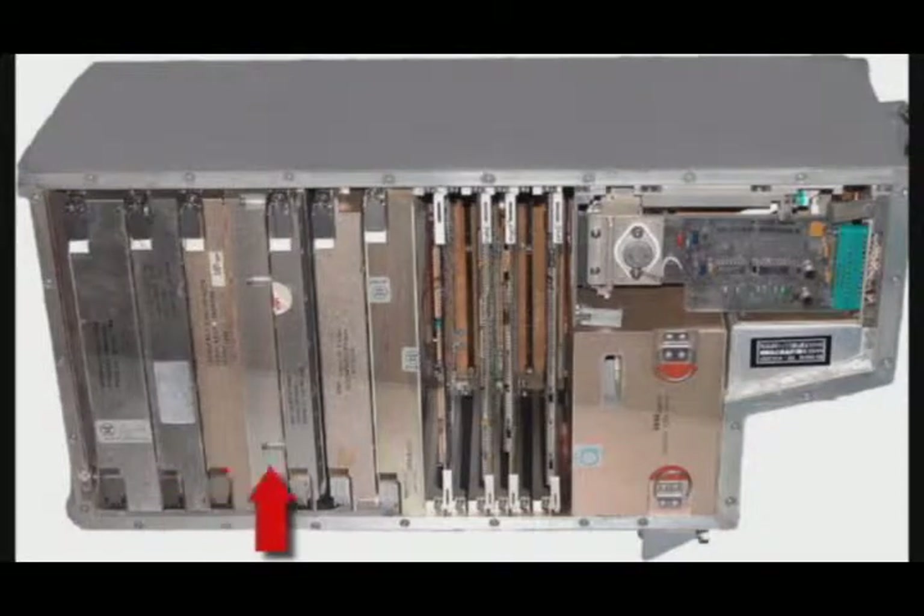Current testing methods and equipment perform well troubleshooting and identifying faults within the removable sub-assemblies, but this provides no better than half the full and complete solution.